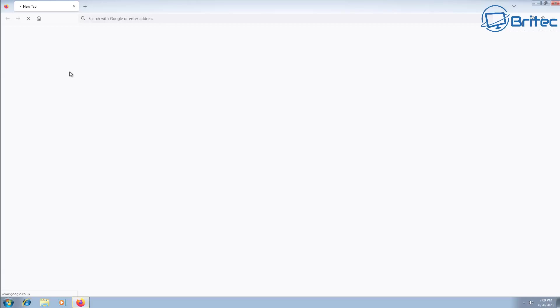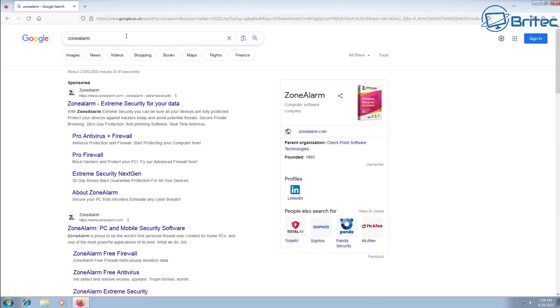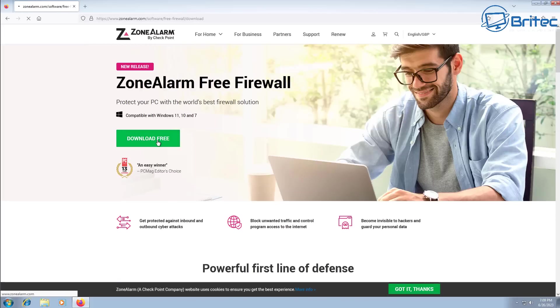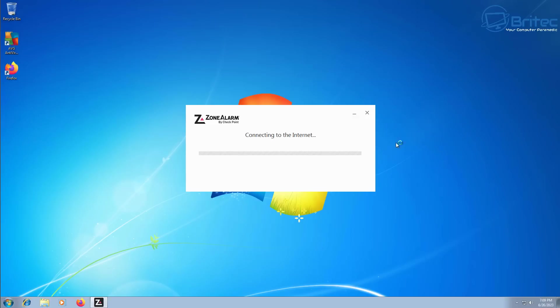A firewall is going to protect you from attacks from outside your network and give you a bit more protection when browsing the web. A free antivirus doesn't really come with a firewall. You can still use Zone Alarm free, or if you get the paid version of Norton 360 it comes with a very good firewall built in — so you don't have to keep installing different software. I'm not sure how long Zone Alarm will continue support for Windows 7, so bear that in mind.